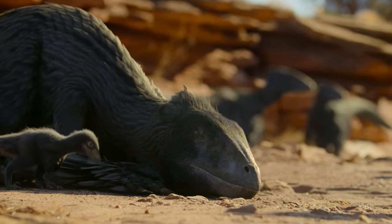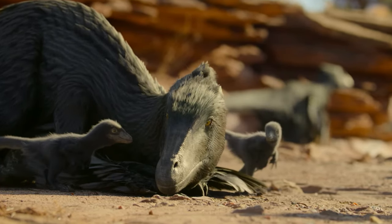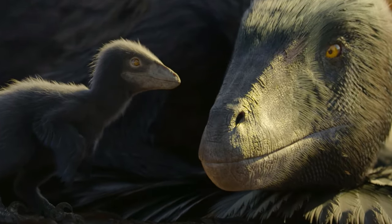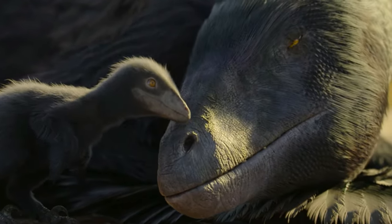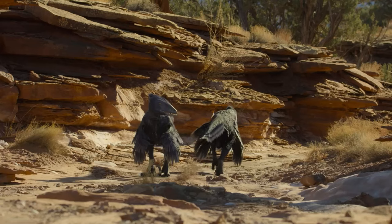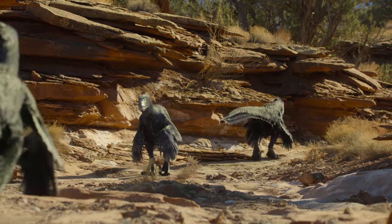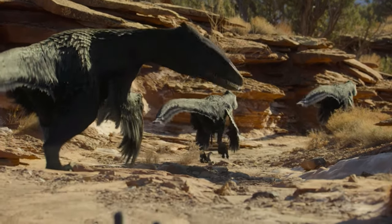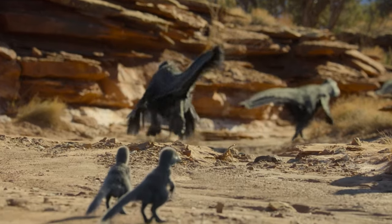Being able to stay warm means this branch of dinosaurs, the theropods, can be active day and night, giving them more time to raise their young as part of a family. Living in a group has other advantages too, especially when it's time to find food.